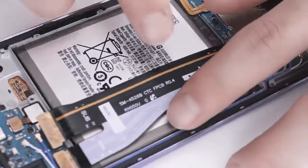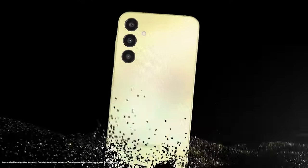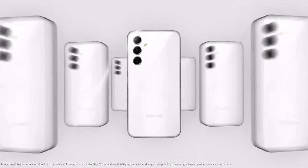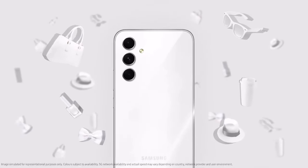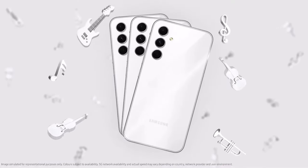Today, we've got some exciting news buzzing in the tech world, especially for all you Samsung fans out there. That's right, the long-awaited Galaxy S24 Fan Edition is on the horizon, and boy, does it have some impressive specs lined up. So, what can we expect from Samsung's latest flagship? Let's dive right into it.